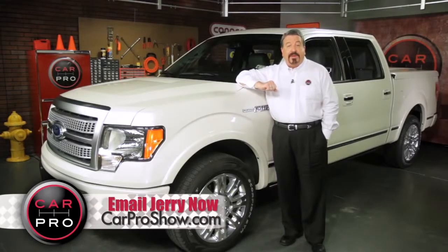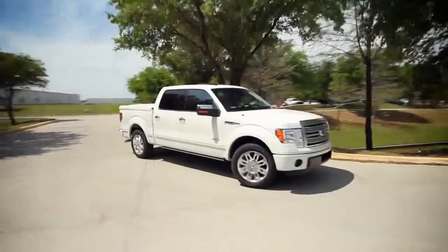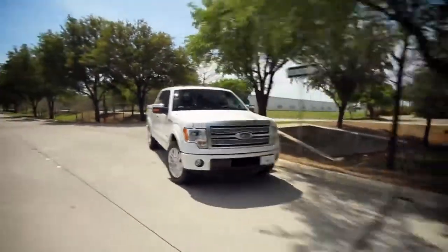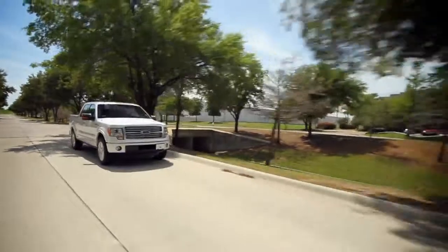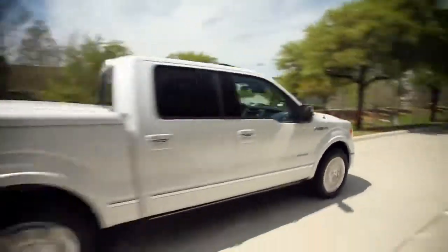Now a truck that's captured the most attention in America for the past three decades can now be described as economical and luxurious, as well as being one tough pickup. Take a look. This is one of the nicest interiors of any vehicle I have ever driven. So who would have thought it would have been found inside a pickup truck?